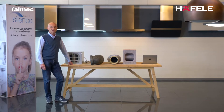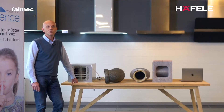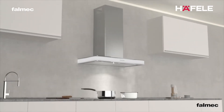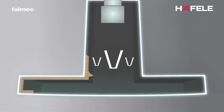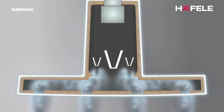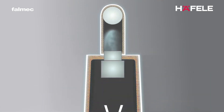We are at the Falmec showroom to explain our NRS technology. To develop this technology, we have worked with the Padova University, one of the most important institutes in Italy. We started our project by analyzing the source of the noise — the air itself. We have eliminated all the air turbulences, optimizing the air flow and then insulating it with a special phonoabsorbent material.